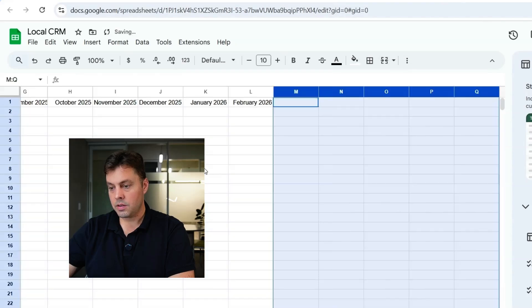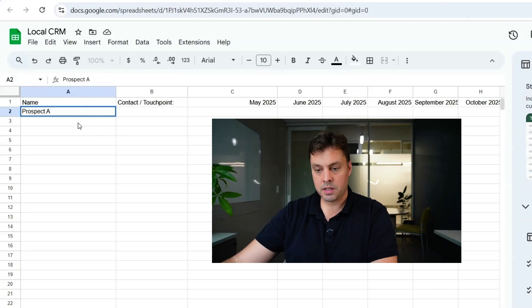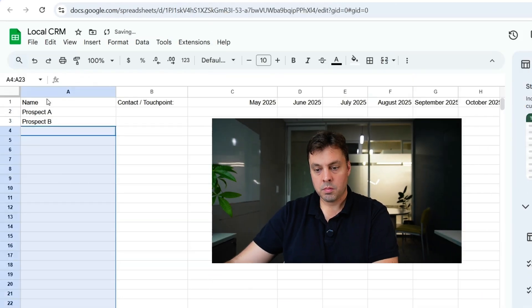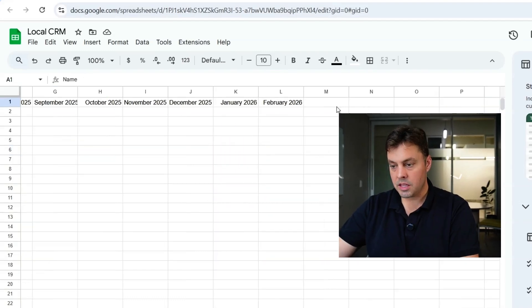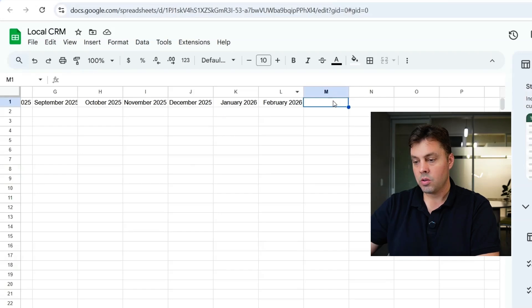And we'll call this the touch point. Let's just populate a bunch in here: Prospect A, Prospect B, Prospect C. Pretend like these are different contacts; we're going to leave this here. The last thing that's important here is you've got to have a notes or status column. So I'm going to add the status here.